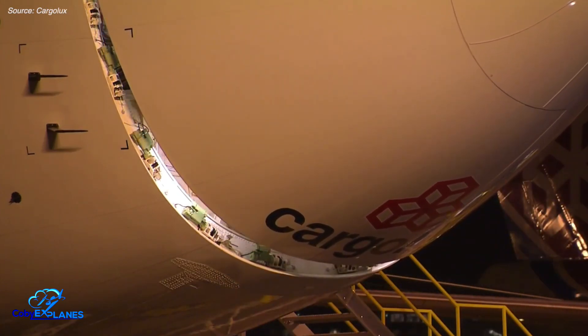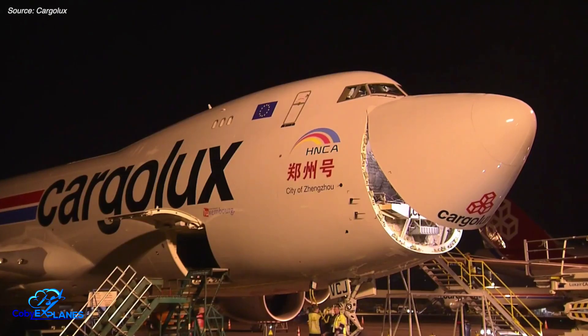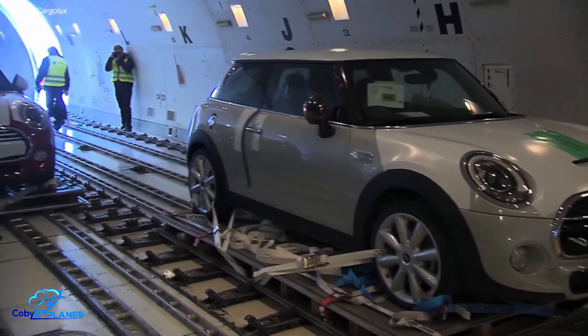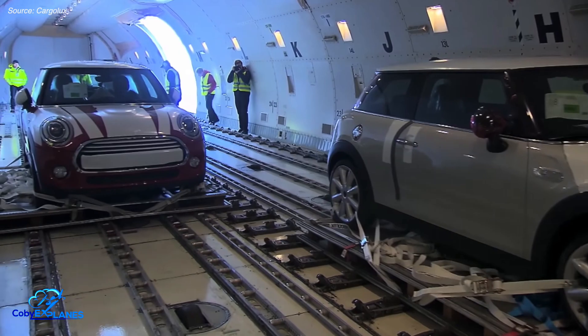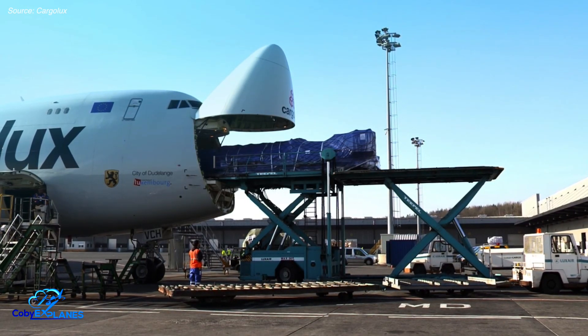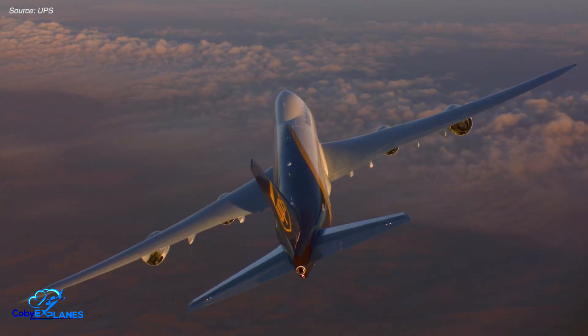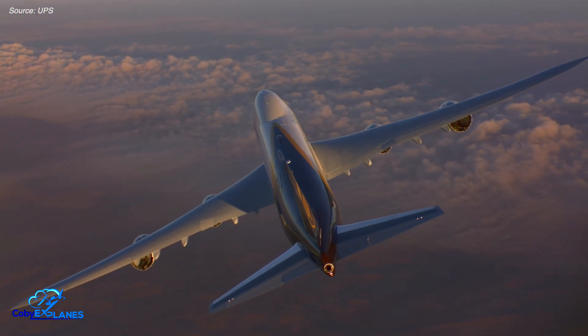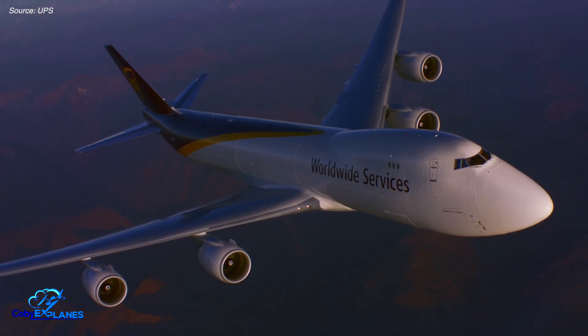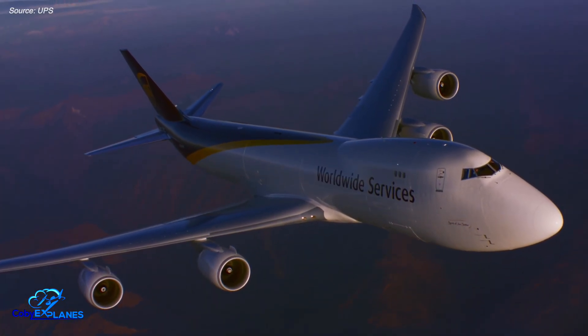Essentially, the nose of the airplane could swing open, and cargo could be loaded nose first. This would allow for greater cargo utilization of the 747's fuselage, in addition to the loading of oddly shaped and oversized items. Once supersonic aircraft surpassed the capabilities of the 747, all of these jets would be repurposed for a life carrying freight.